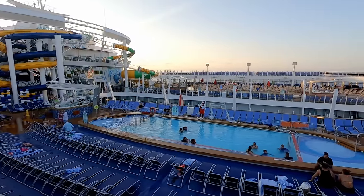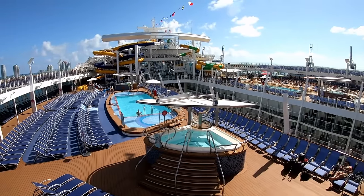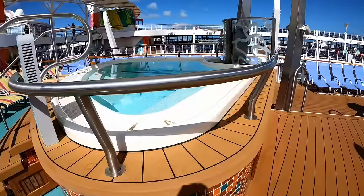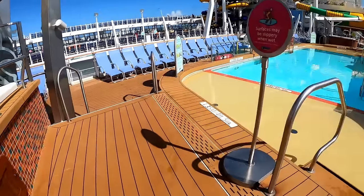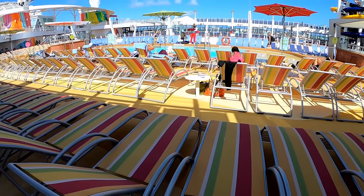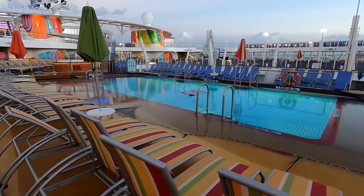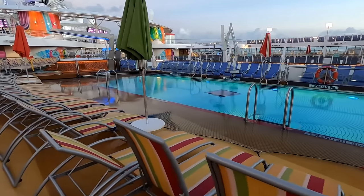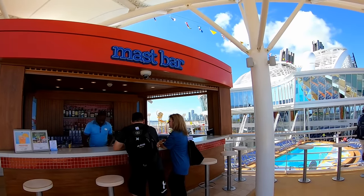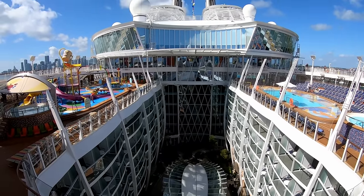There are three good-sized pools on the pool deck of Symphony of the Seas. Right here is the main pool, with a whirlpool on each side of it and plenty of loungers all around. This is on the forward side of the ship. On the starboard side is the beach pool, which has loungers where the water from the pool goes right up to the first or second row. On a ship with over 5,000 people, lounger availability can be a concern on sea days, but there are a lot of loungers on deck 16 as well, right above the pool deck.